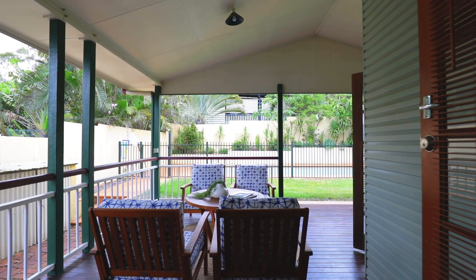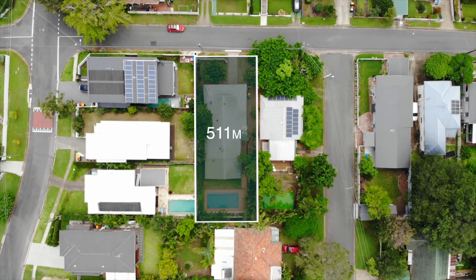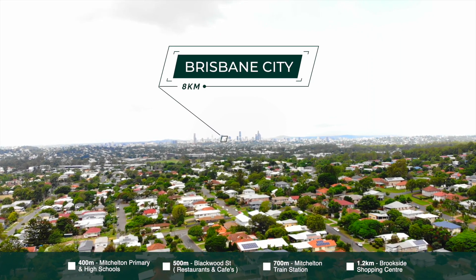Overlooking the large in-ground pool, this covered al fresco area is perfectly set for those who love to entertain. Set on an elevated 511 square metres, convenience lovers will enjoy being only eight kilometres to Brisbane city.